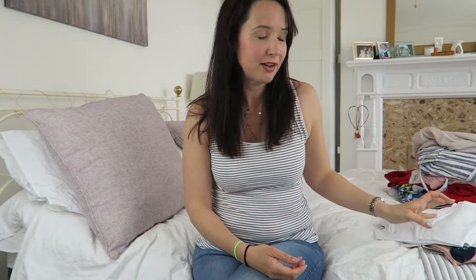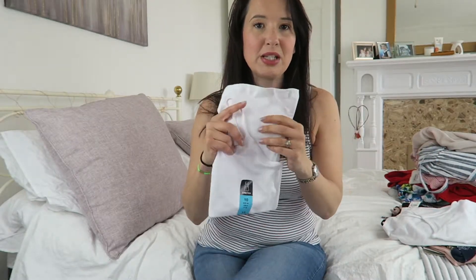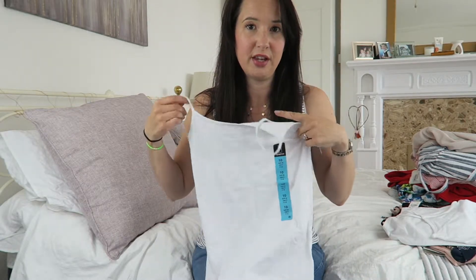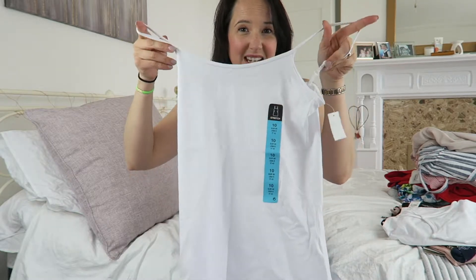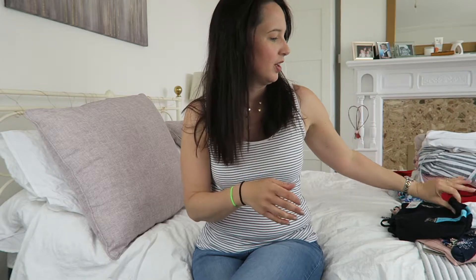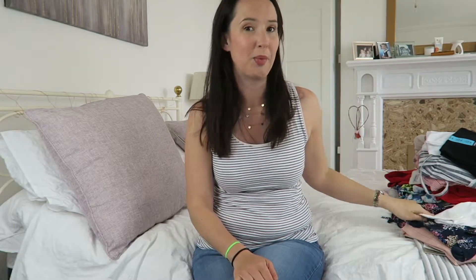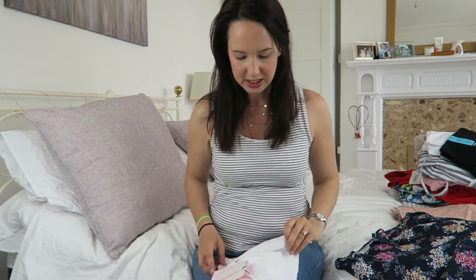Just to stock up for summer, I bought loads of these cami tops — sort of vest tops that I tend to wear under everything. They're £1.80 each and perfect for layering in the summer. I bought two in white, two in black, and one in pink that I can't find because I've been wearing it already. At £1.80 each, that was just a bargain. And then I bought this gym bra.